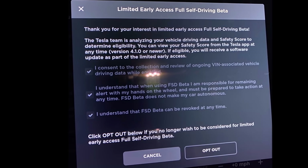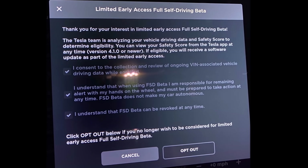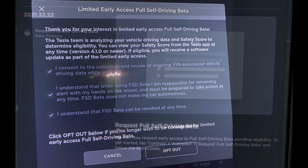Tesla chief executive Elon Musk had said owners would be able to request this weekend the upgraded suite of advanced driver assistance features, which Tesla says is a beta, although they wouldn't receive the capabilities right away.